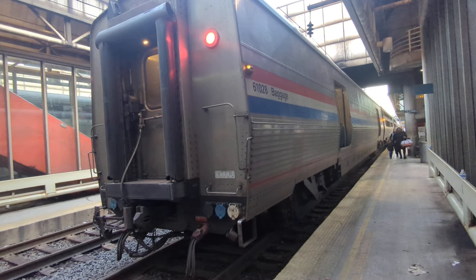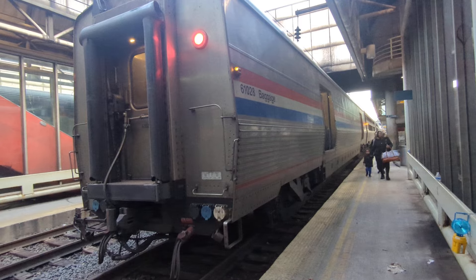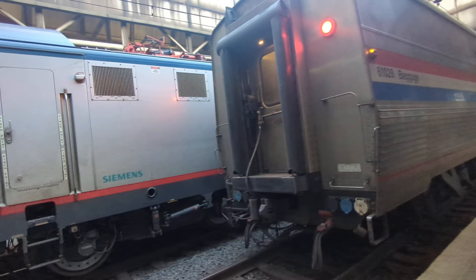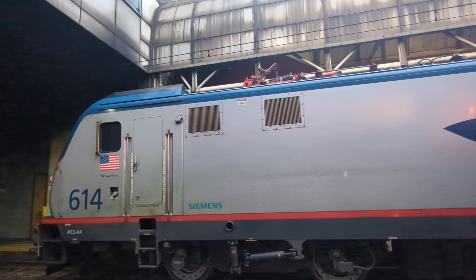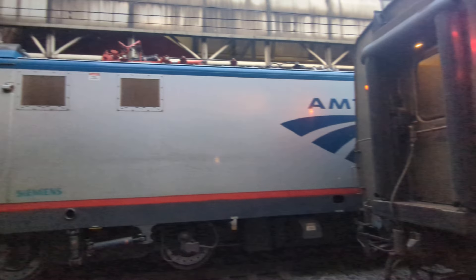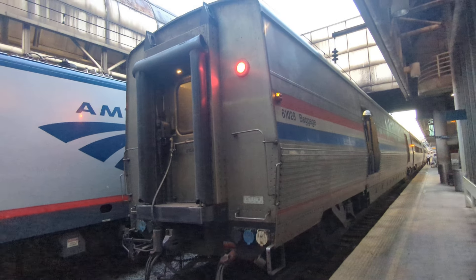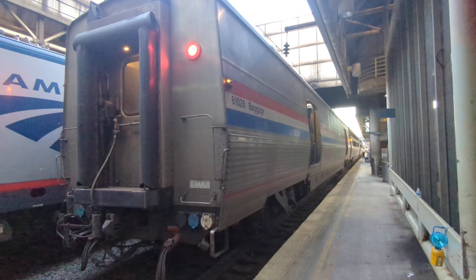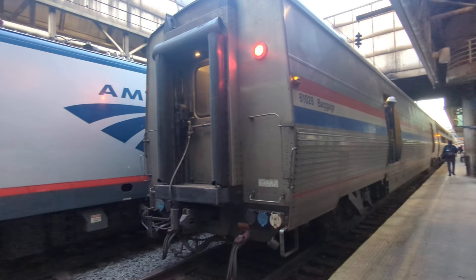The last car is the baggage car. We're going to be here about a half an hour. They're going to take the two diesel engines off the train and put on an electric. Here's an electric pulling a train into the station on the next track over. During that time, the power's off, so it's time to stretch the legs. You can even go up to the station to get something if you're quick. It looks like they're getting ready to unload the baggage right here, and we're just going to start walking up the platform.